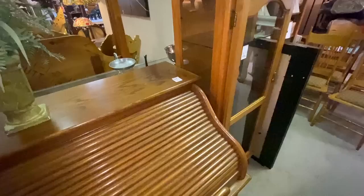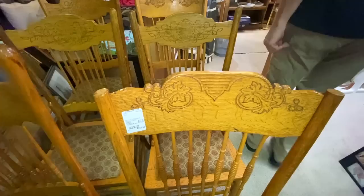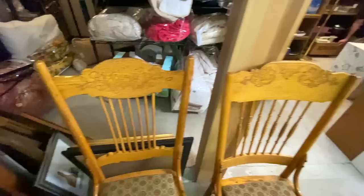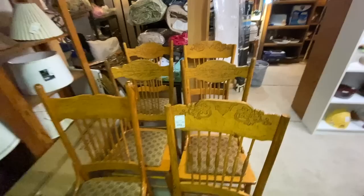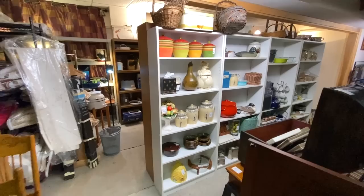Somebody bought the rolltop desk. These look like pressed back chairs — meaning the design is pressed into the wood. This is oak from about 1900; that was a way they decorated. Don't say these are carved because they are actually heat-carved — they would press the hot form into the wood, like pyrography. For a set of six oak ladder back chairs with different designs that look good together, only $227.